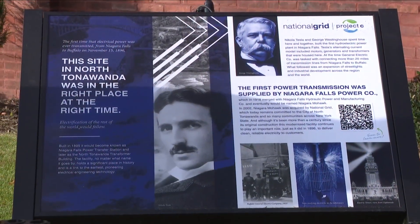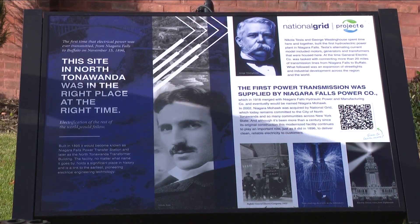It is a working site, so curious residents can't go inside. There is a QR code on site though for people to scan to learn more about the landmark.